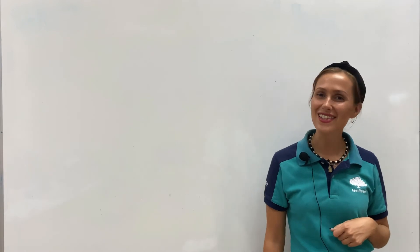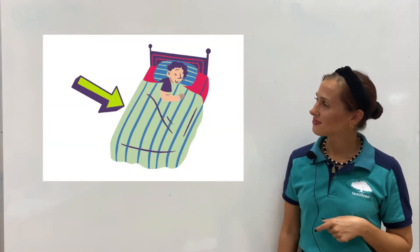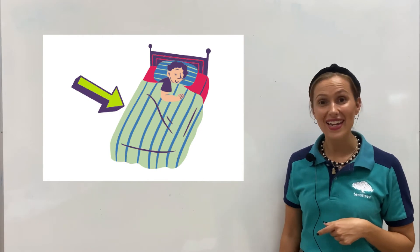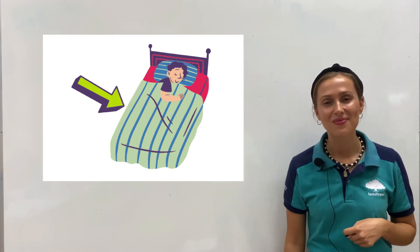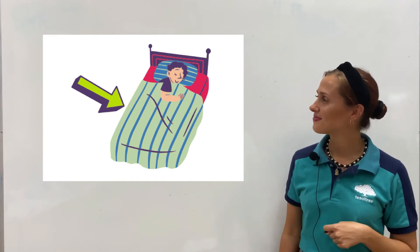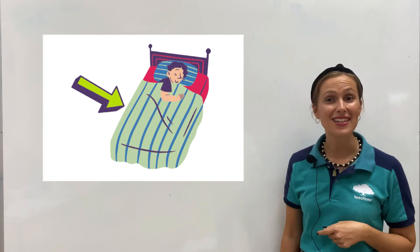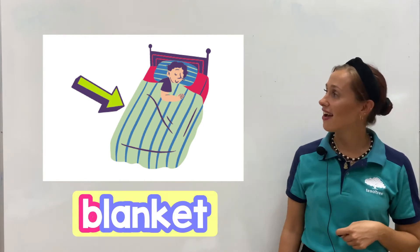Our next item. Do you remember what is this? It's a blanket. And what is the first letter of blanket? It's letter B. It's a blanket.